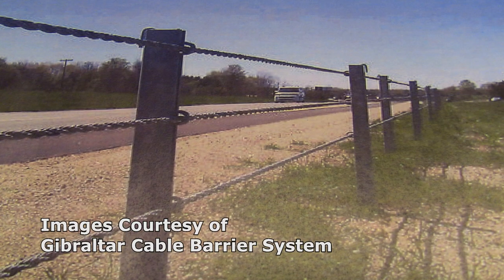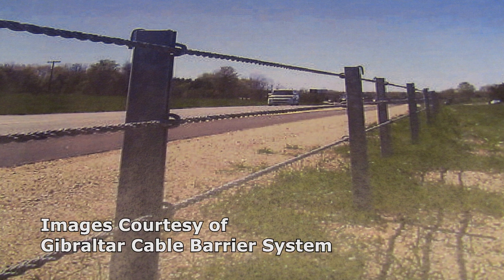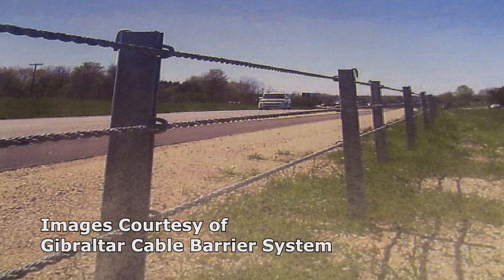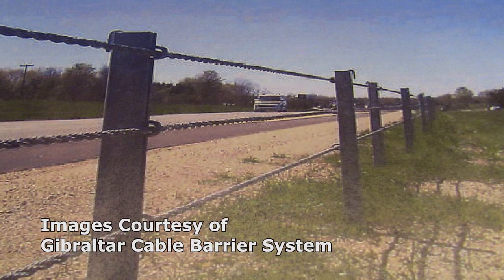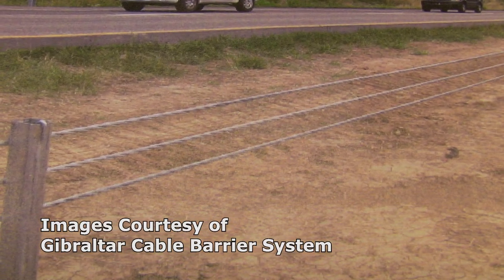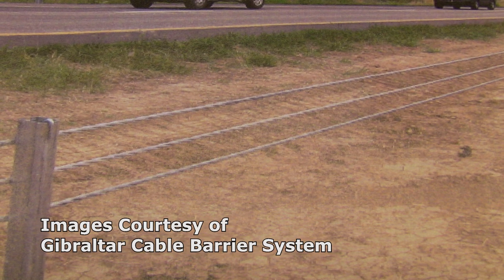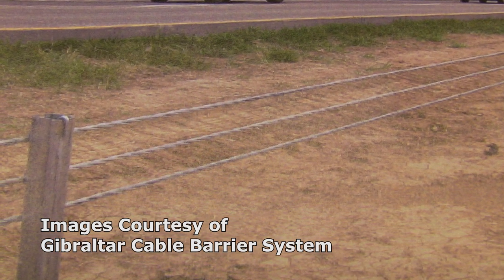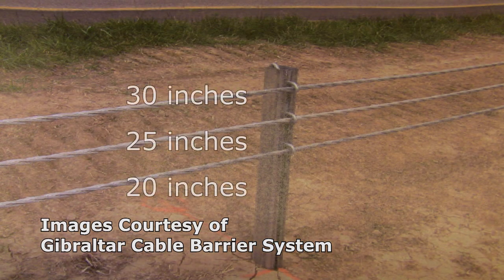The system's location is dictated by crash site history and the State of Wisconsin Department of Transportation. The State of Wisconsin owns the cable, but Rock County maintains it. The cable itself is made of 21 strands of 12-gauge galvanized wire that are twisted together. The cable is then pre-stressed at 50,000 PSI of tensile strength. There are three cables spaced at 20, 25, and 30 inches off of the ground.